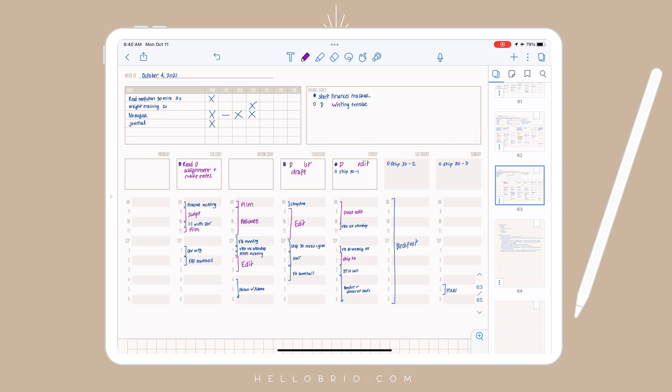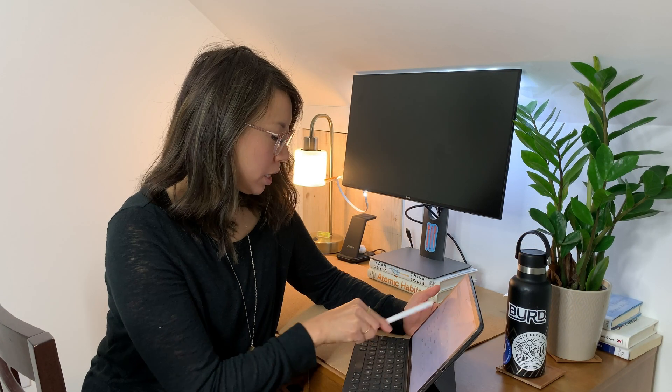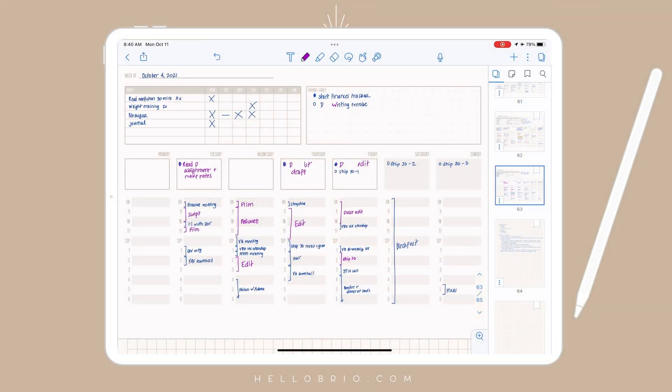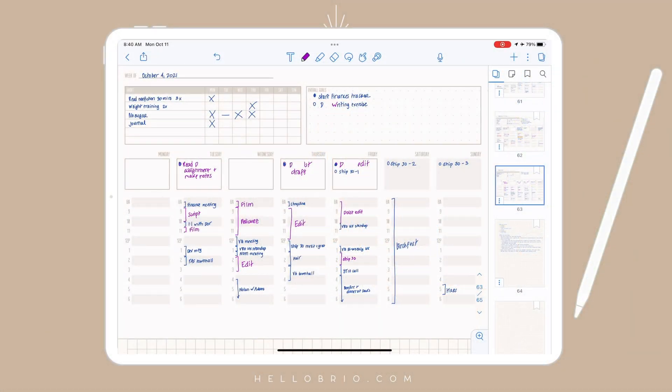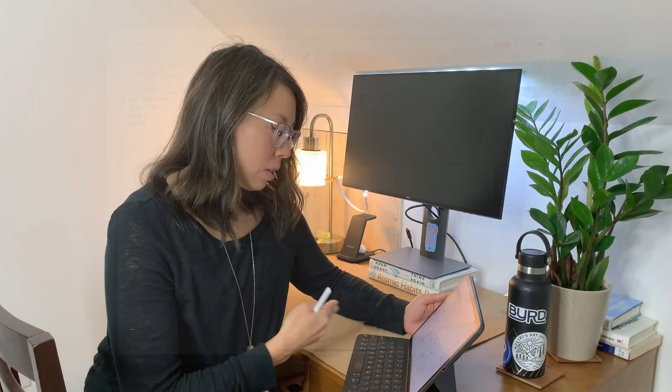These are things that I want to make sure to get done that week, but I don't necessarily have a specific day planned for when I will tackle them. Each day has a small block — a very small block — for things that you want to accomplish that day, and I did that on purpose, because otherwise I would schedule like 10 to 15 tasks and would just forward them from one day to another.